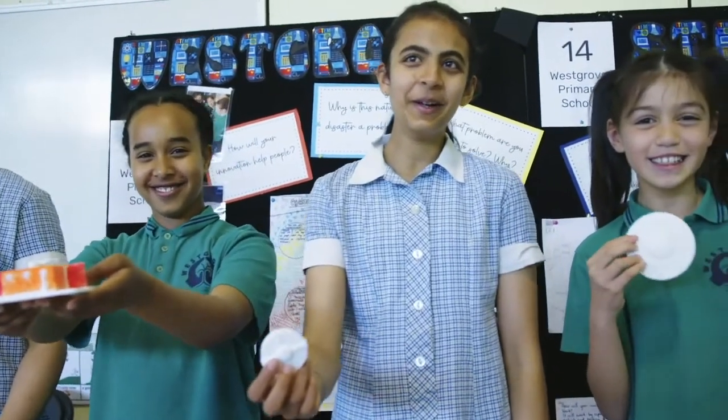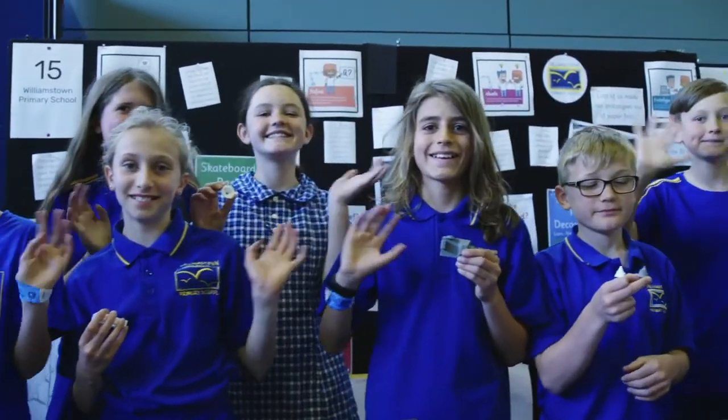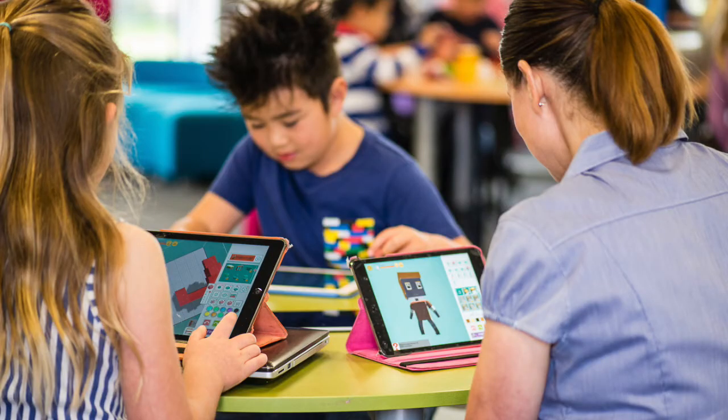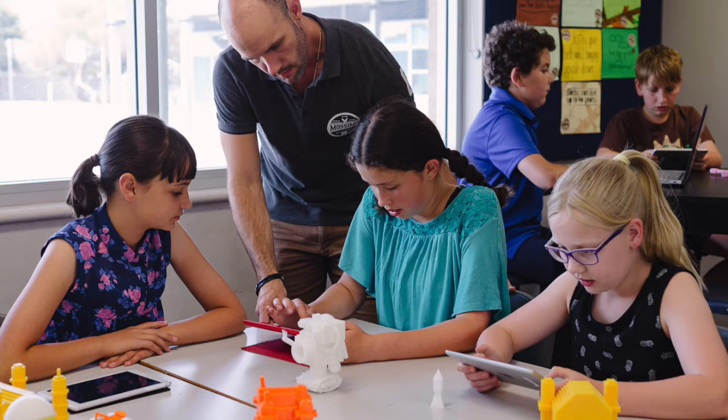Makers Empire has delivered Learning by Design to 500 primary schools and thousands of teachers in Australia via partnerships with state education departments and Catholic education offices. Makers Empire has the experience, tools and resources to develop an exceptional professional learning experience.